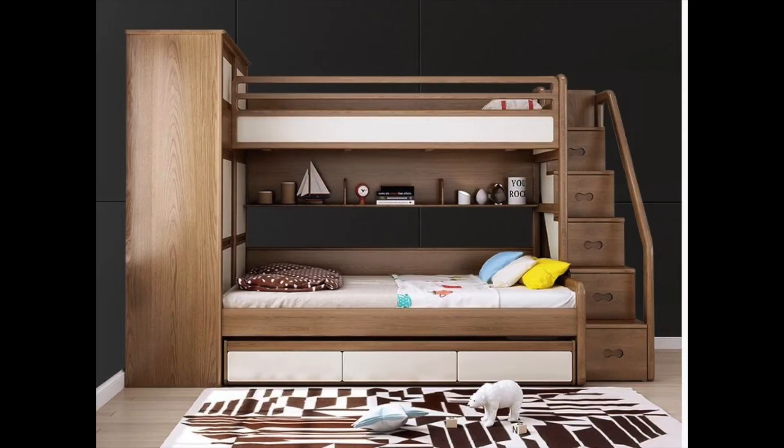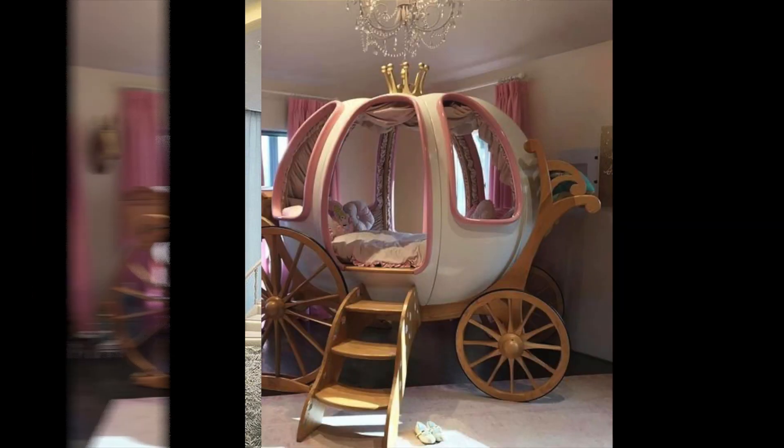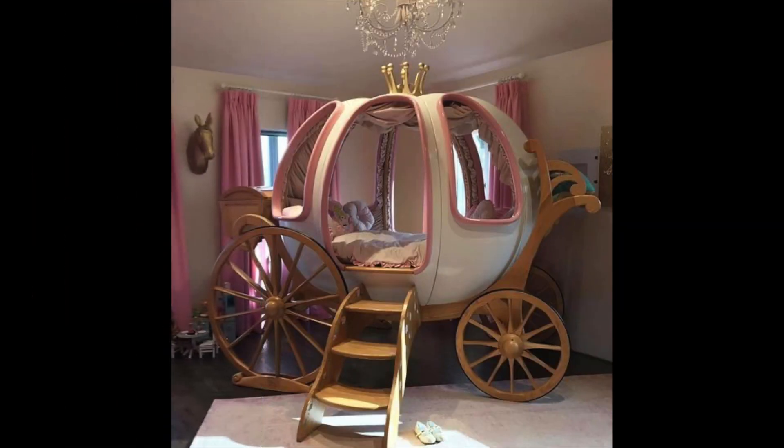Idea number ten: add a window seat. A window seat is a great way to add some extra seating and storage to a child's bedroom. It can also serve as a cozy spot for reading and relaxing. Consider adding padded cushions and some colorful throw pillows to make it more inviting.